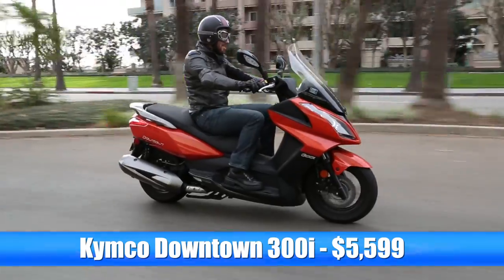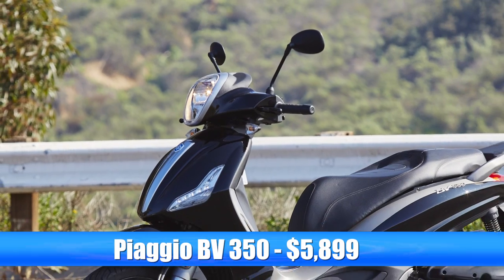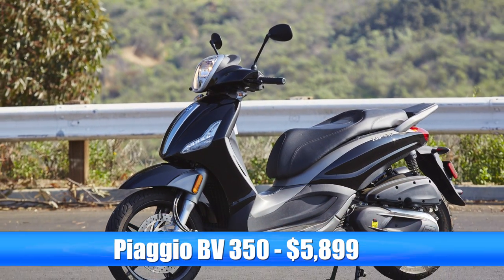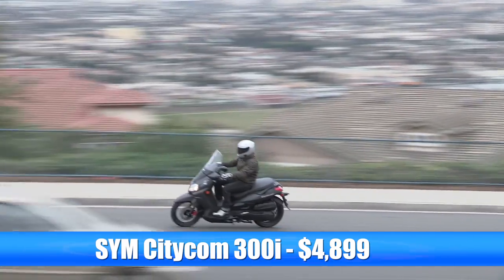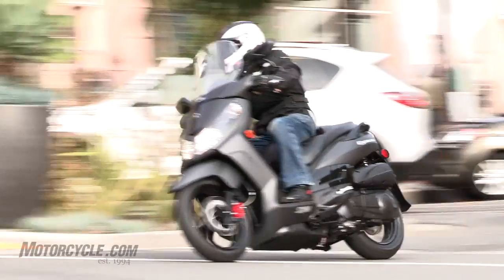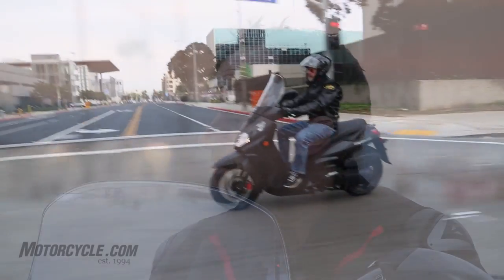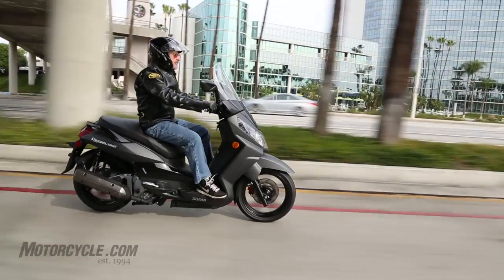The Kymco is also $5,599, putting the Kymco and Honda at exactly the same price — which is an interesting perspective. The Piaggio is $5,899. And then the SYM comes in as the value leader at $4,899. With the SYM as the cheapest bike here, does it suddenly gain any points with you guys? I think with it being a value-priced bike, I'm surprised at the fit and finish — it seems pretty well appointed for the least expensive bike here.